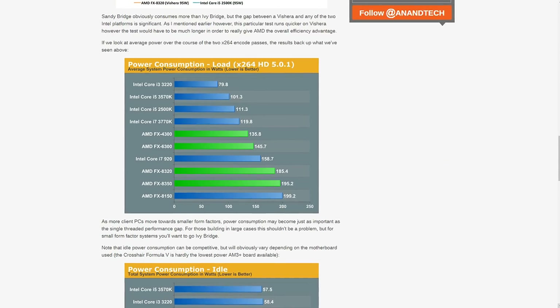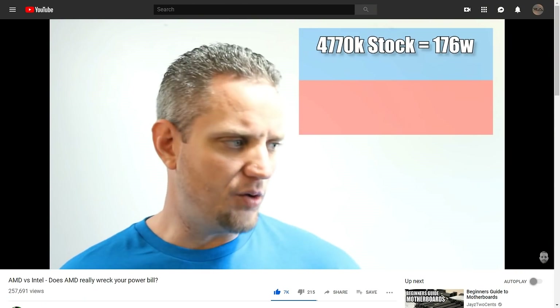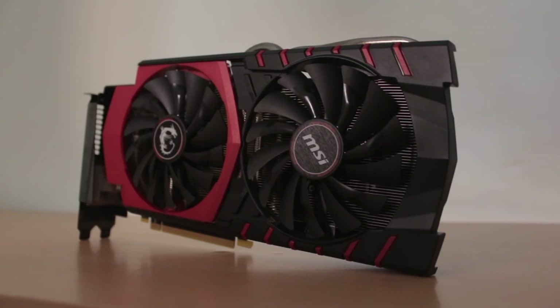My overclocked FX 8350 gets to around the high 70s under full load and you're absolutely fine as long as you stay below that. Of course, you can't deny that FX processors were less efficient than Intel CPUs, but personally I feel like everyone made a big deal out of it because at the end of the month you would only pay maybe around a dollar more for your electricity bill compared to a more expensive Intel CPU. For more on that, be sure to check out Jay's video from Jay's Two Cents about power consumption of FX processors.